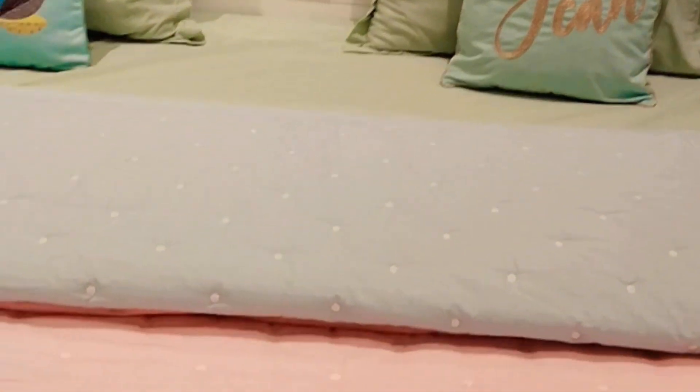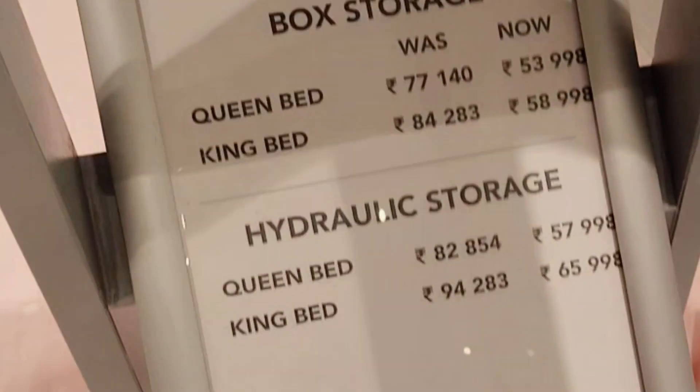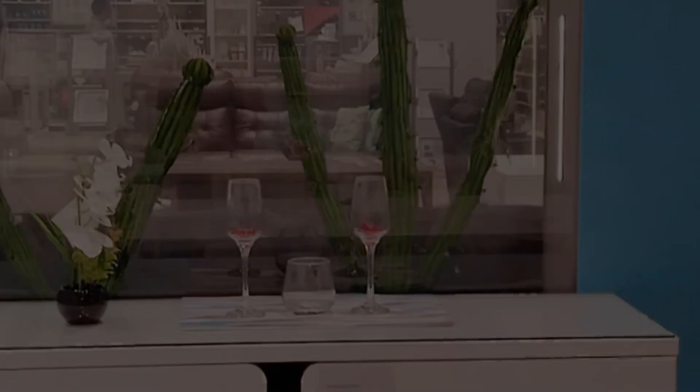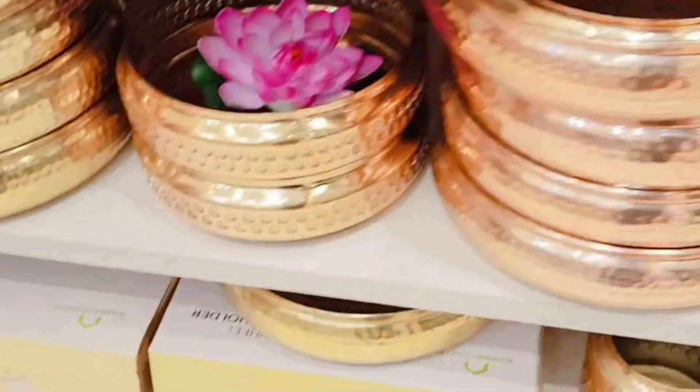I need this type of bag. I use this type of bag — I can check the price. The decoration is very good here. It looks so awesome.